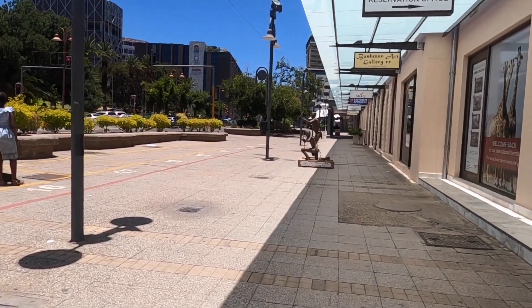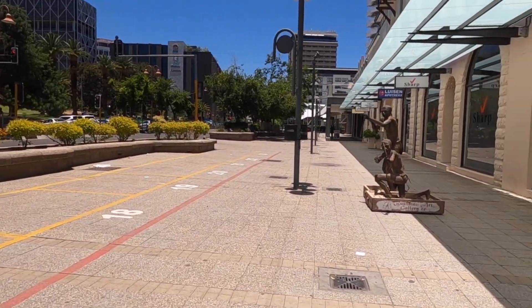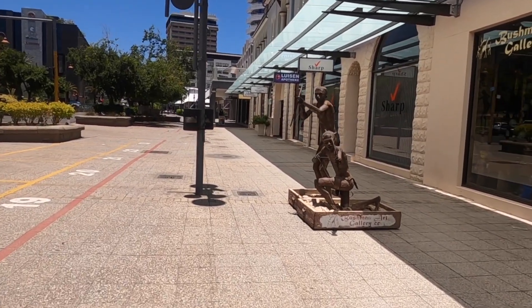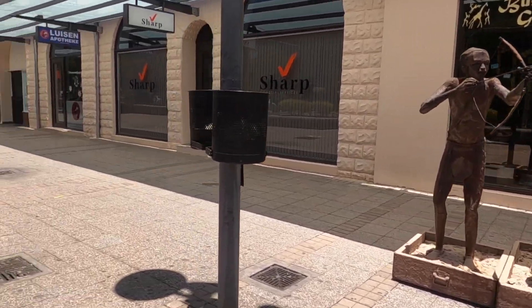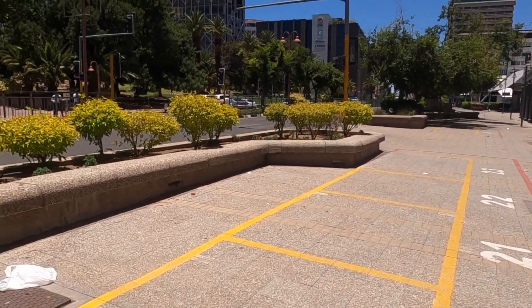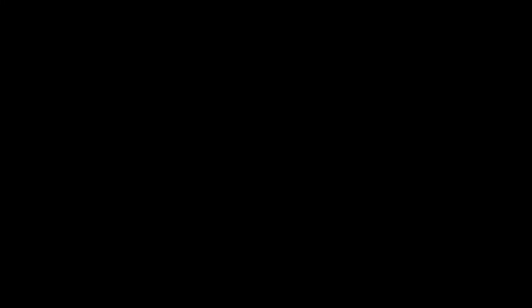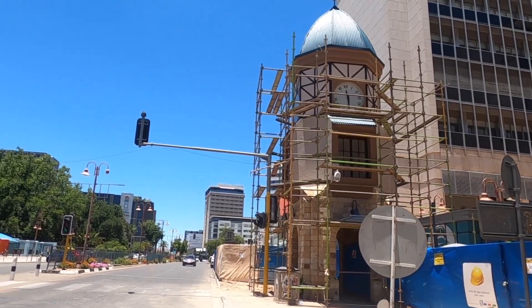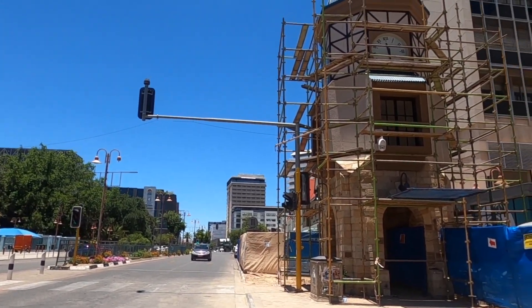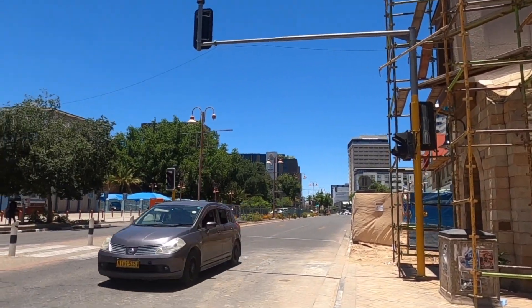Independence Avenue divides the commercial side of town and the historical side. The commercial side is where we came from, and the historical side is where I'm going to show you now. If you drive a little further on the commercial side, you find Katutura, which is one of the most populated neighborhoods in Windhoek — very different. This clock tower is a nice symbol and meeting place, and on weekdays you can find a lot of shops around here.